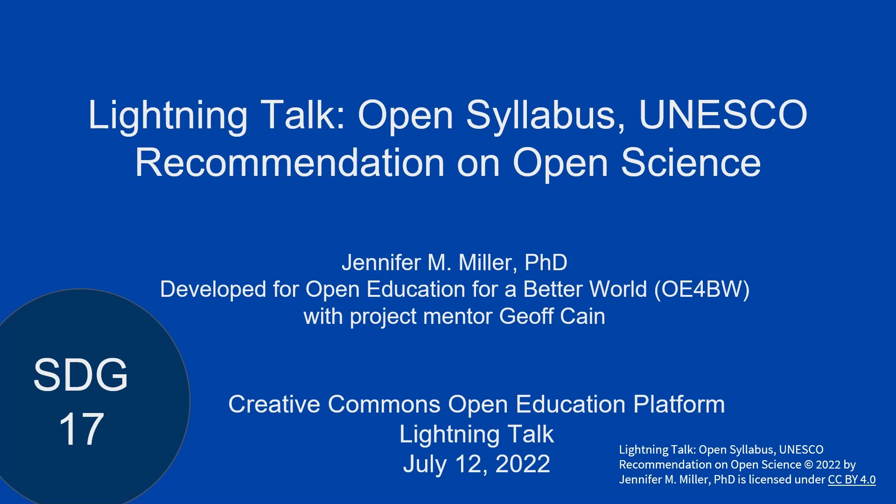Hi, I'm so excited to talk with you about this Open Syllabus that I've developed to teach Open Science through the lens of the UNESCO Recommendation on Open Science. This was part of the OE4BW program, a UNESCO-sponsored program to create open educational resources aligned with a specific SDG — in this case SDG 17, around partnerships and institutions to achieve the goals.